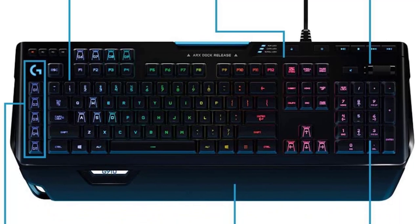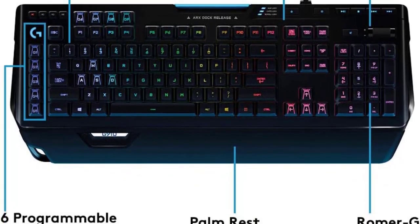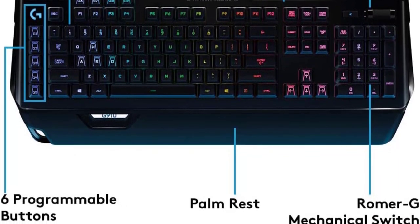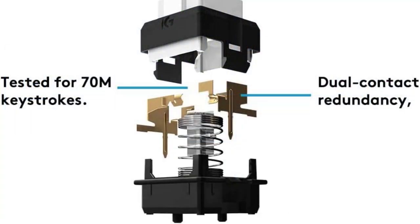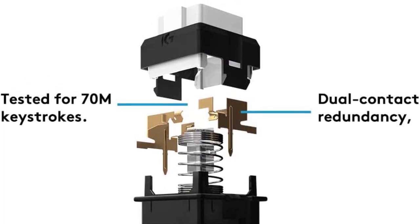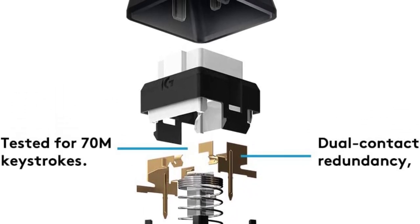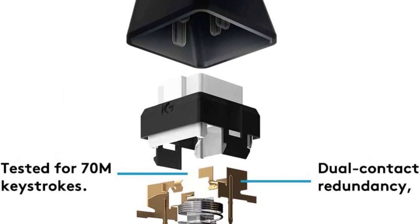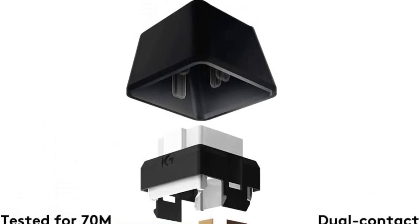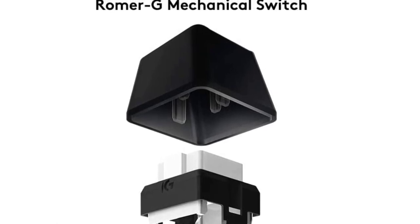ARX Control integration: smartphones and tablets can be connected to the Orion Spectrum using the adjustable smart dock. ARX Control makes it possible for mobile devices to display in-game information, vital system statistics, and more. 9 customizable G-Keys can be assigned commands per profile and have been positioned for optimal speed and accessibility. Dedicated media controls can be used to play, pause, and mute songs and videos. Use the onboard roller bar to adjust the volume or skip scenes at the touch of a button.